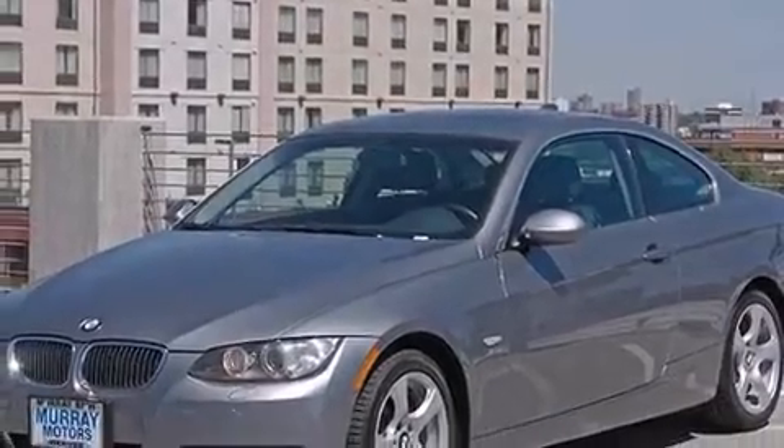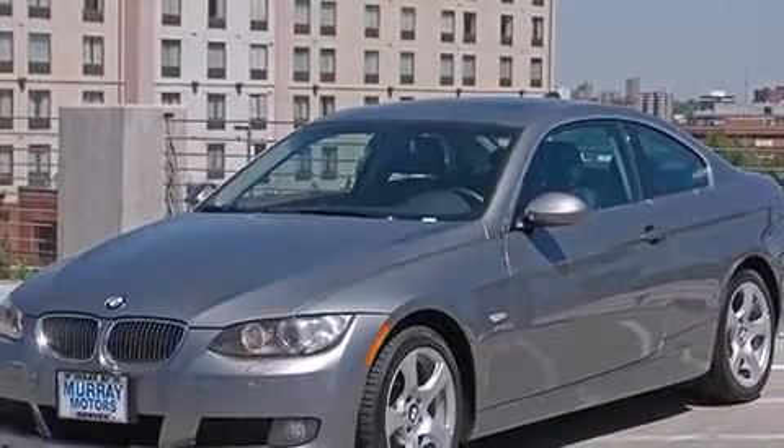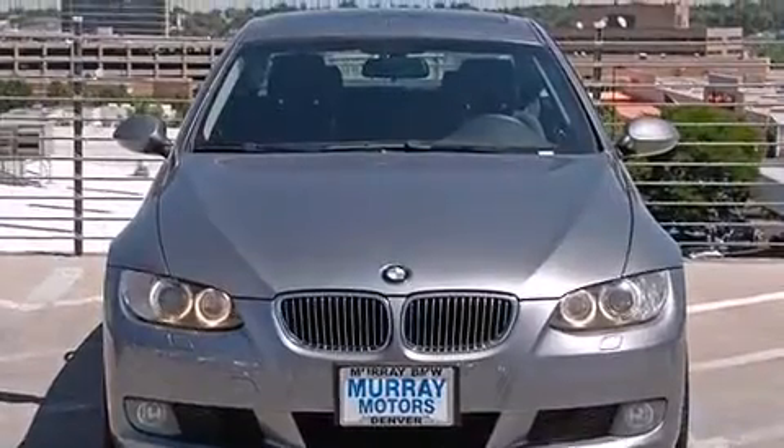Take command of the road in the 2009 BMW 328i. This two-door, four-passenger coupe still has fewer than 70,000 miles.